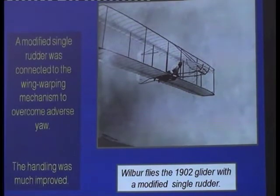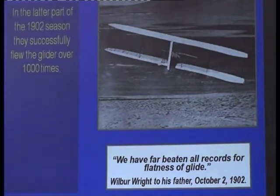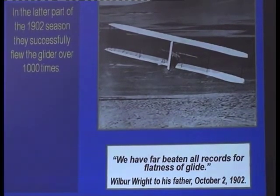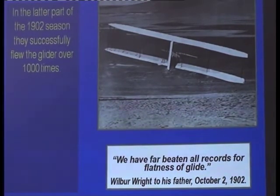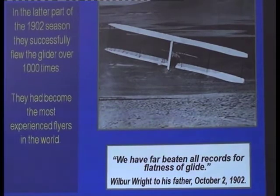The handling was much improved — you can see there's a single rudder on that model. While things had got better, they still weren't anywhere near perfect. But they sent a telegram home saying they'd beaten all records for flatness of glide, and reckoned they'd glided further than anyone else in the world. By the time they left Kitty Hawk in 1902, they had over a thousand glides in their machine. They weren't amateurs by any manner of means — in fact, they'd become the most experienced flyers in the world, and still not many people knew about it.